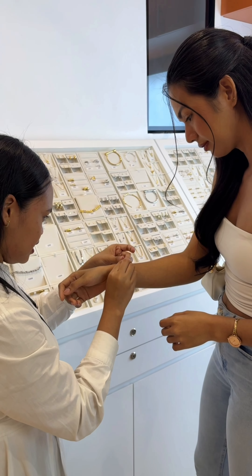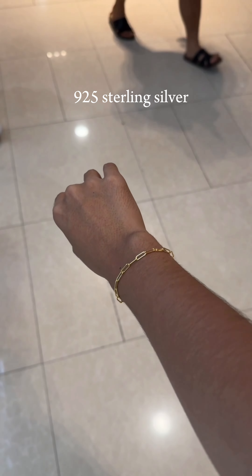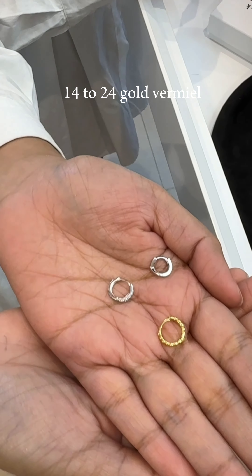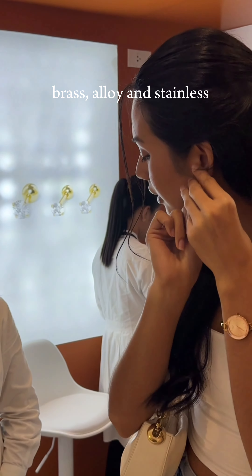Six Shine pieces are made in moissanite and cubic zirconia. It's also 925 sterling silver and the carat ranges from 14 to 24 gold vermeil. While some are made in brass, alloys, and stainless.